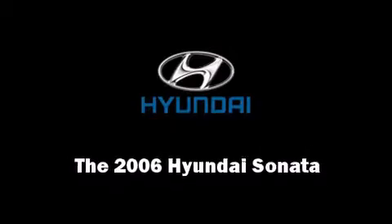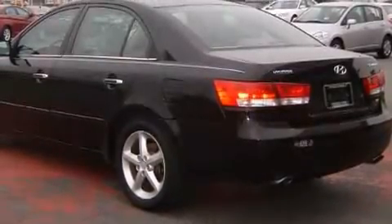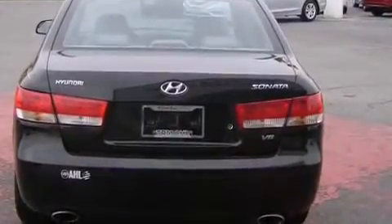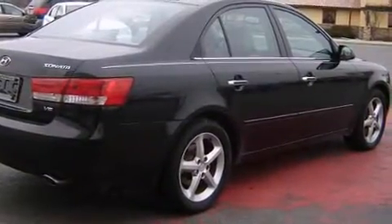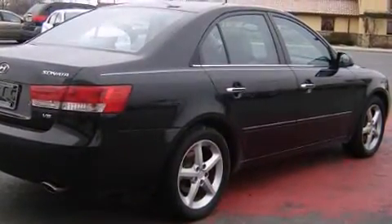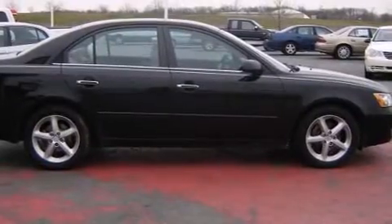Sensibility and practicality define the 2006 Hyundai Sonata. This four-door, five-passenger sedan provides exceptional value. Under the hood, you'll find a six-cylinder engine with more than 230 horsepower, providing a smooth and predictable driving experience.